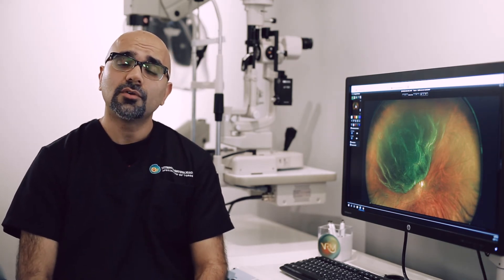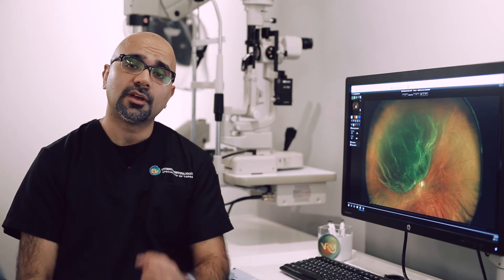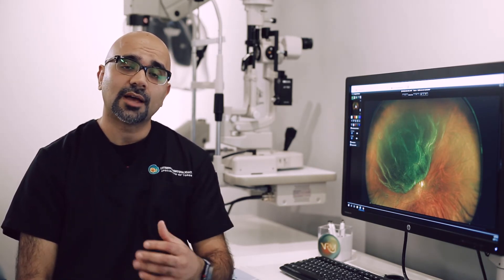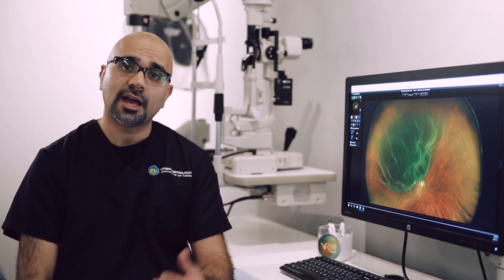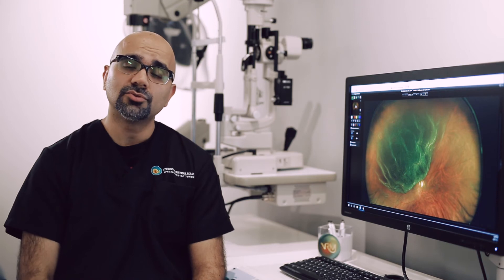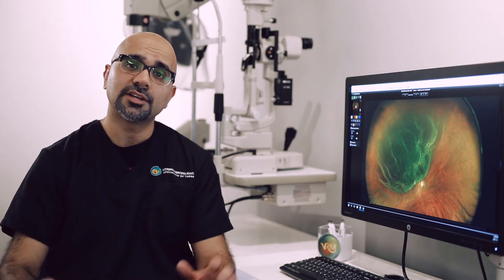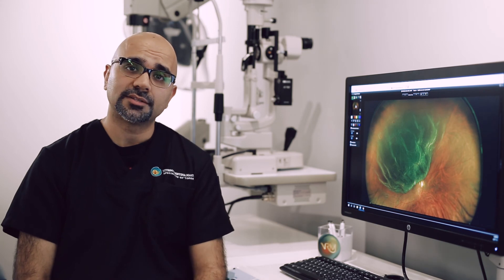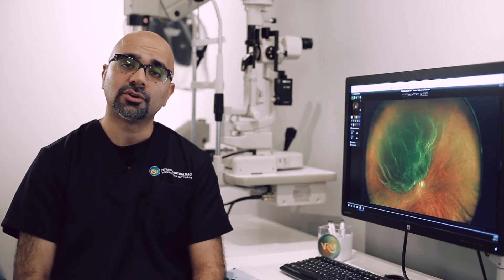The vitrectomy involves removing the vitreous from the back of the eye. The vitreous is then replaced with a gas, which allows the retina to heal and reattach. During the vitrectomy procedure, laser is applied to the retina once it is reattached, and a gas bubble is placed.